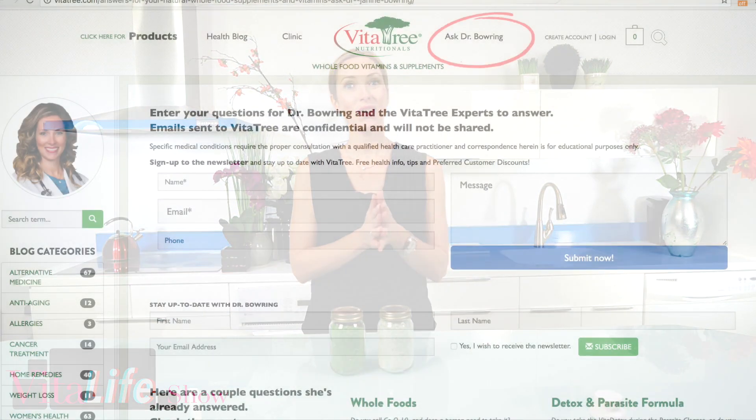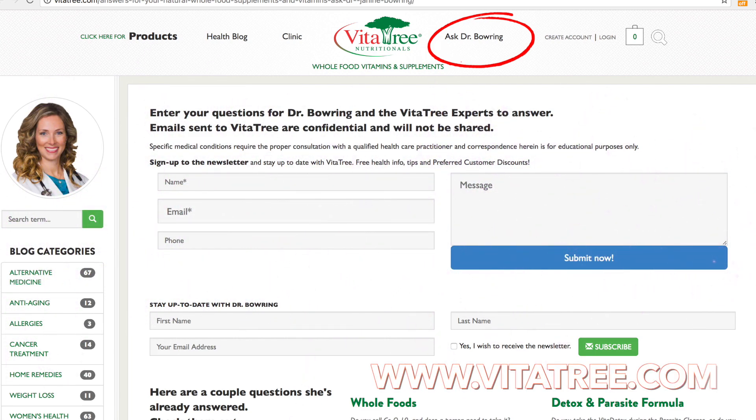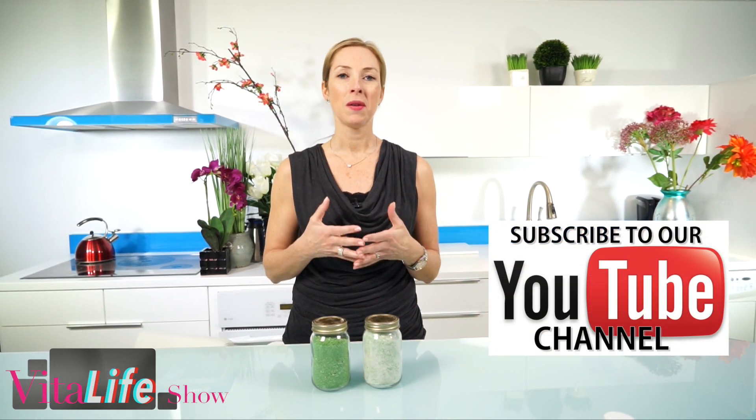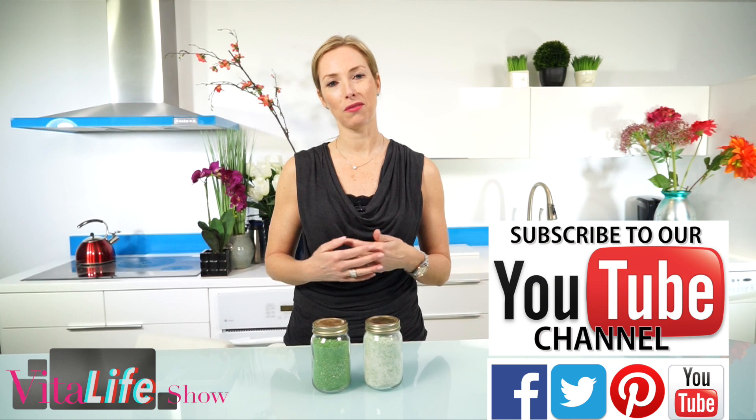You can learn more on our website — go to VitaTree.com. Be sure to subscribe to our channel, give us a thumbs up, like us on Facebook and Twitter, and follow us on Pinterest and Instagram. On our website, go to the Ask Dr. Bowring section where you can send questions directly to myself and our VitaTree experts about your health. Make sure to check out our other popular videos here at the Vita Life Show and subscribe. Thanks for joining me today.